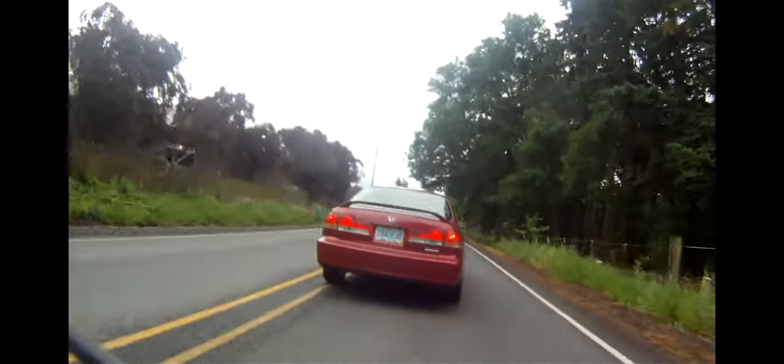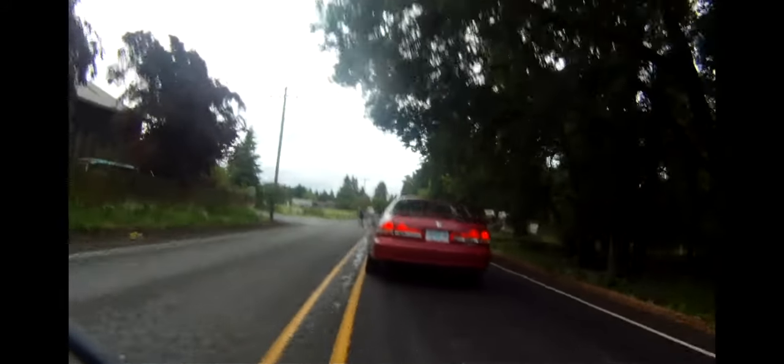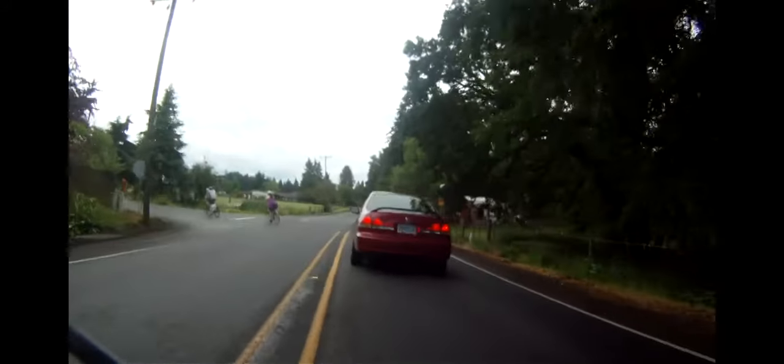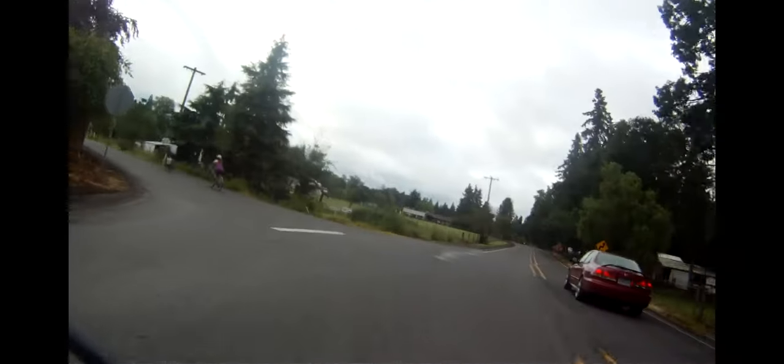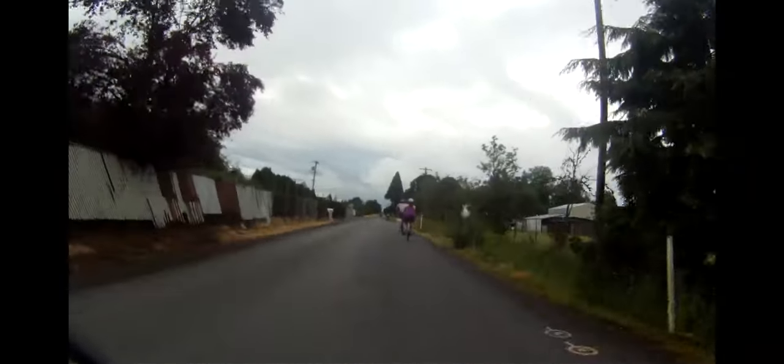After about five miles, you make a tricky left turn on Kraktsberger Road. This can be a sketchy intersection because cars generally do about 55 miles an hour and there are lots of trucks. On the plus side, there generally isn't a lot of traffic at this hour in the morning.